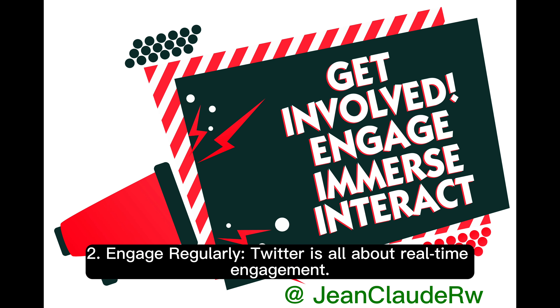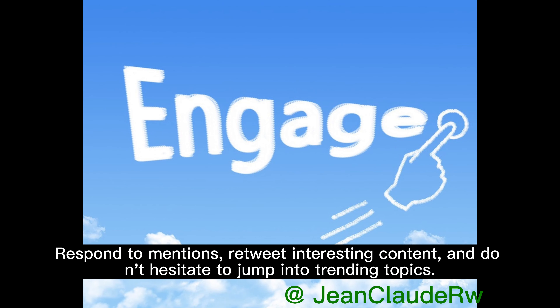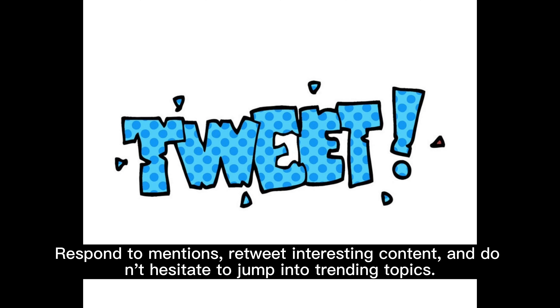2. Engage regularly. Twitter is all about real-time engagement. Respond to mentions, retweet interesting content, and don't hesitate to jump into trending topics.